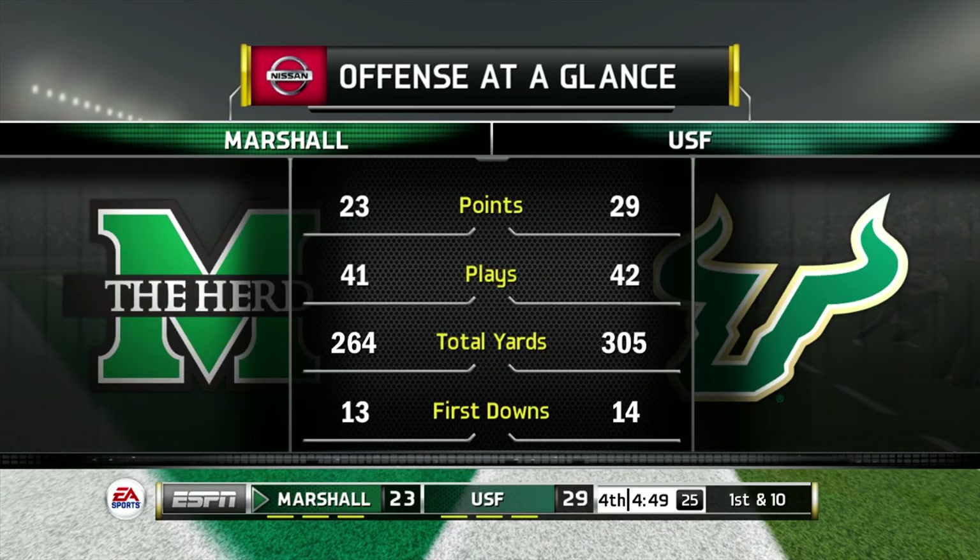Going back and forth and back and forth — it's almost like watching a tennis match here. Whoever has the ball last, my guess, will be the team.